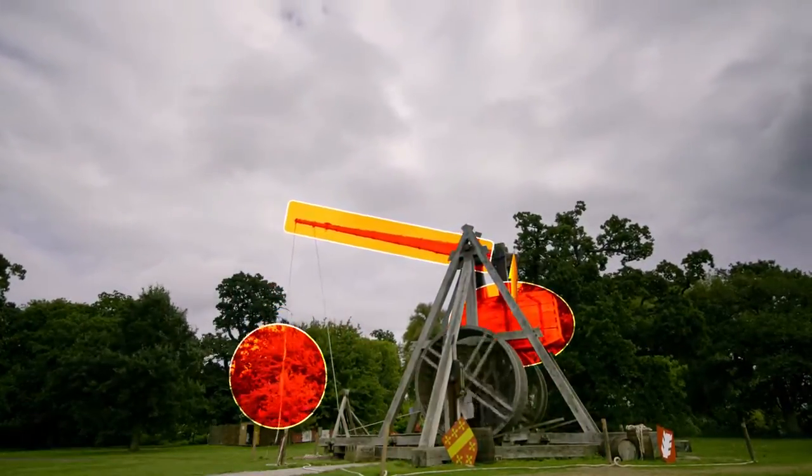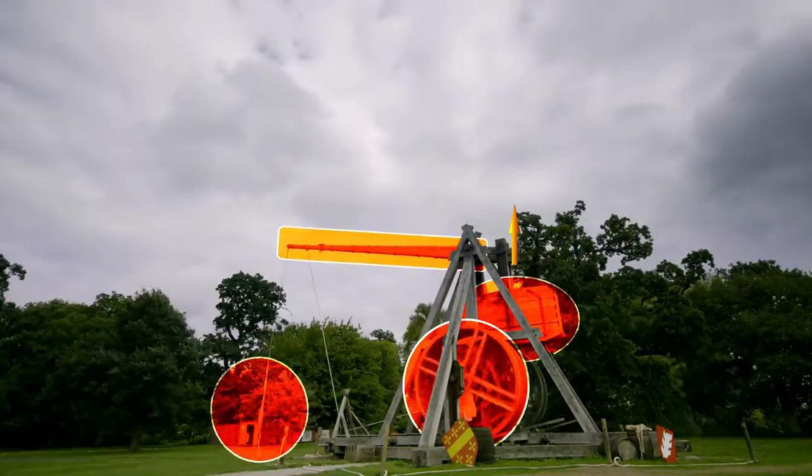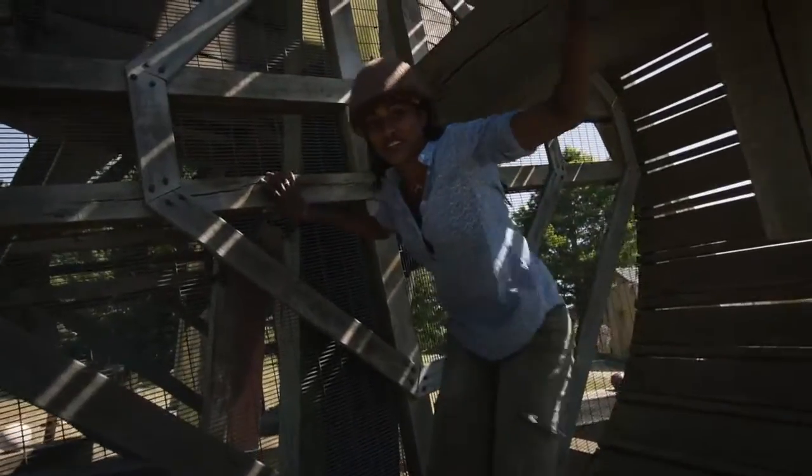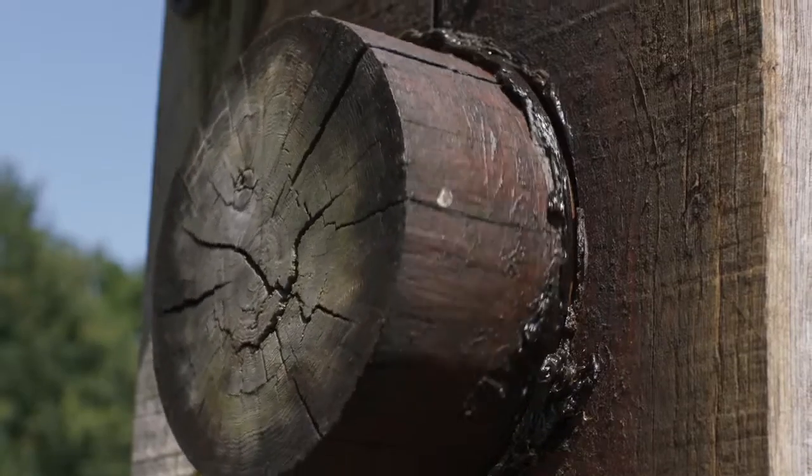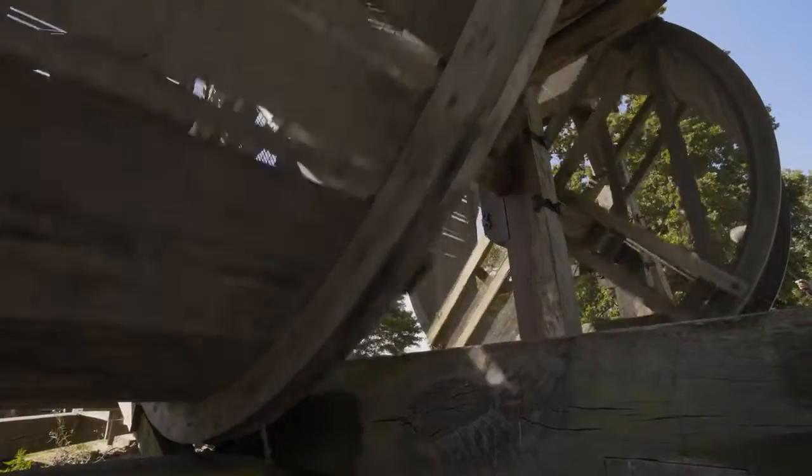To prime, the six-ton weight is raised using tread wheels. This is one of two wheels attached to an axle, which would lift the counterweight weighing six tons. It's based on muscle power alone.